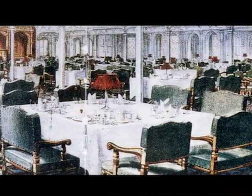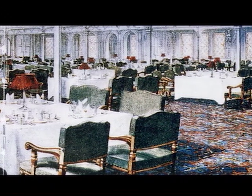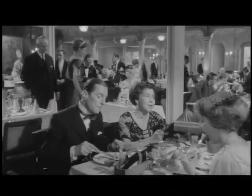This is what the first-class dining room looked like. The rich passengers loved to eat. A normal dinner had an average of seven courses, and you got to eat all of it.